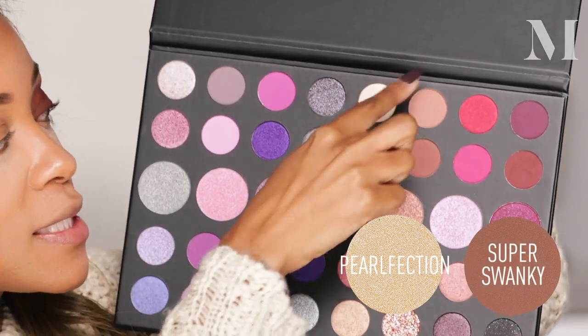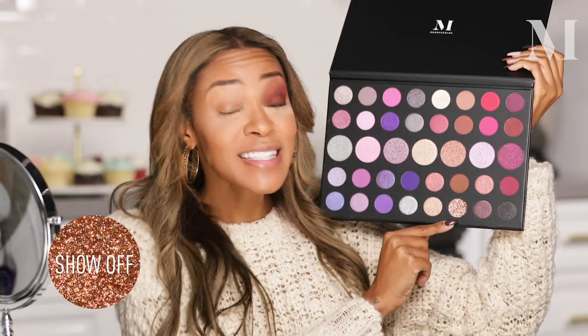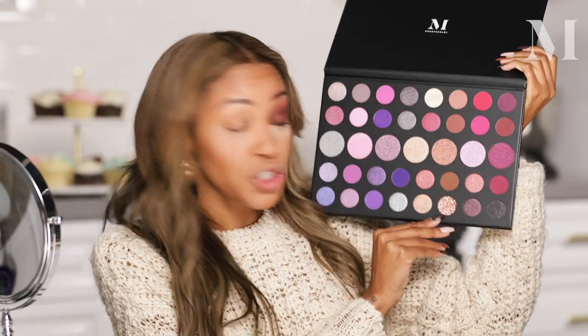A little bit of this and a little bit of that — we just mix shades together. I'm going to go in for a little bit of pop because it's an exciting day, and I'm going to use this shade — I'm just going to use my finger for this one.